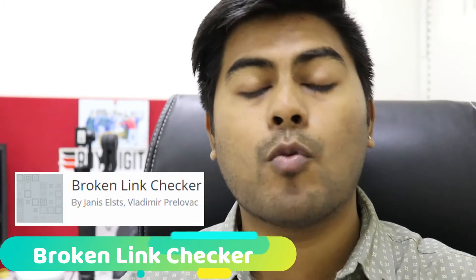Plugin number three is Broken Link Checker, a very amazing tool. If you have a broken link on your site, it is negative for your SEO. Google will think you are misleading your audience by sending them to a page that doesn't exist, which will have a very negative impact. Broken Link Checker will help you find all links where no page exists, so you can fix them.